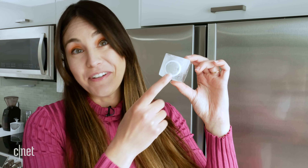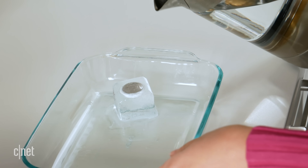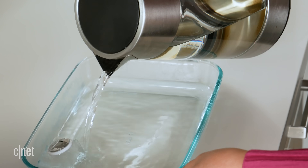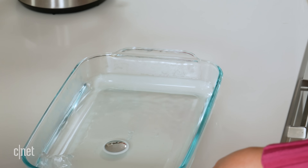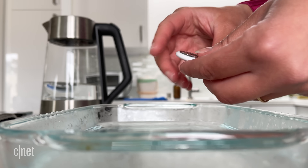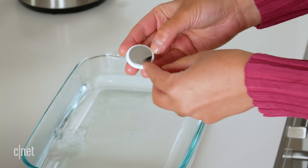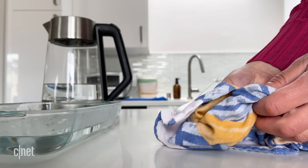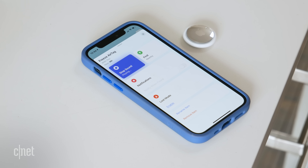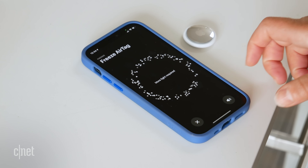There it is — one frozen AirTag! That was actually pretty cool, worth it just to see this. I have some warm water here and I'm just going to defrost it quickly to expedite the process. That water was pretty hot — it's gone from minus 19 degrees Celsius, which is just under zero degrees Fahrenheit, to pretty hot. I'm going to dry it off and see if the sound will still play. It's working — I can hear the sound! Okay, well it sounds like it's freeze-proof. Find Nearby is still working too.